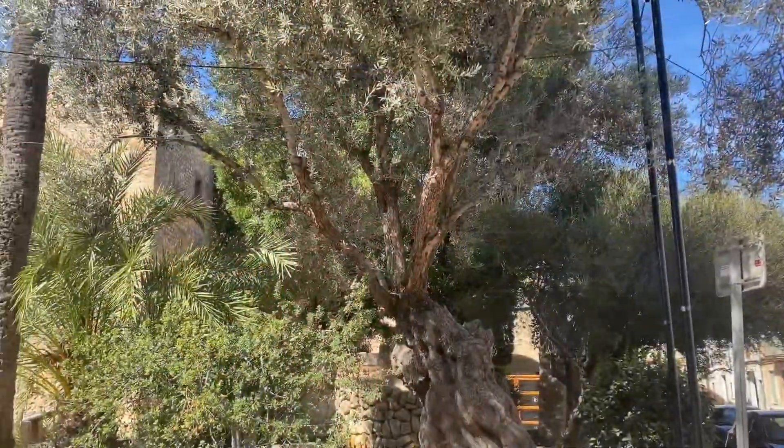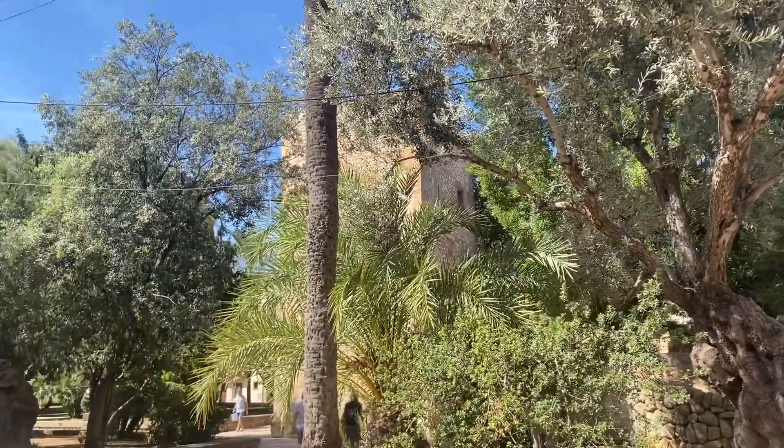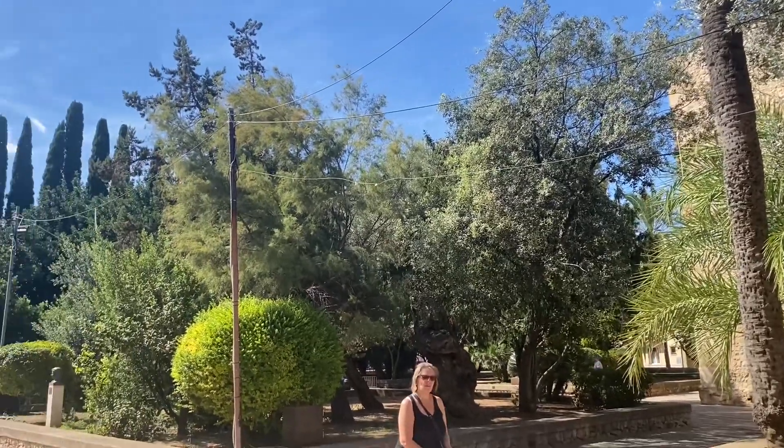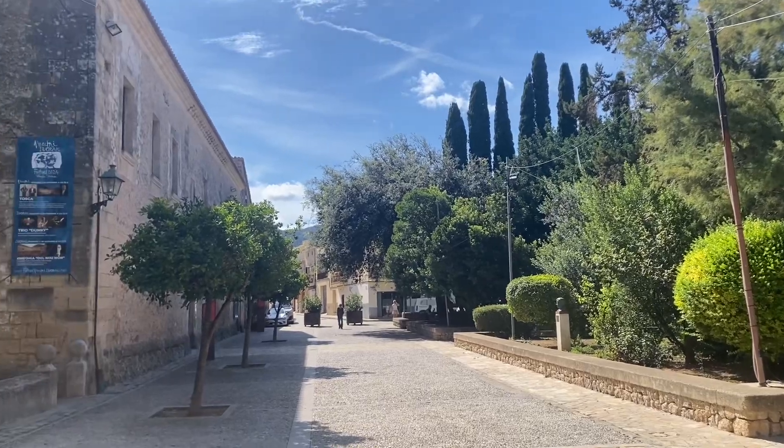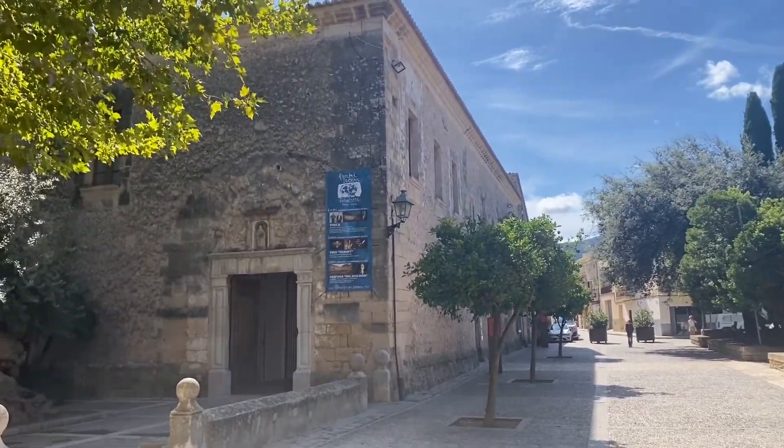Welcome back to the channel — I'm Andrew. I've brought you down to the town of Pollenca, a beautiful little walk around. So without further ado, let's go and see what it's all about. Beautiful little place it is. I like all the little villages we find around; they're really lovely. Just spend a little bit of time having a look and seeing what's what.